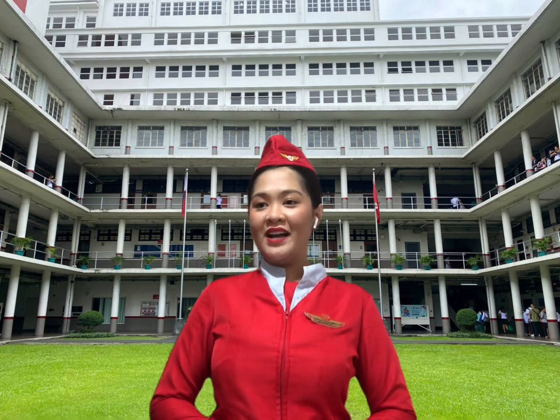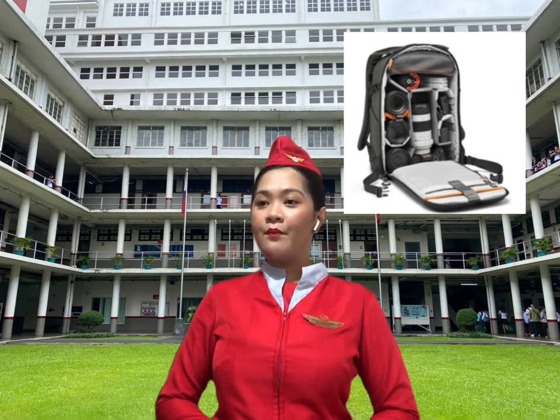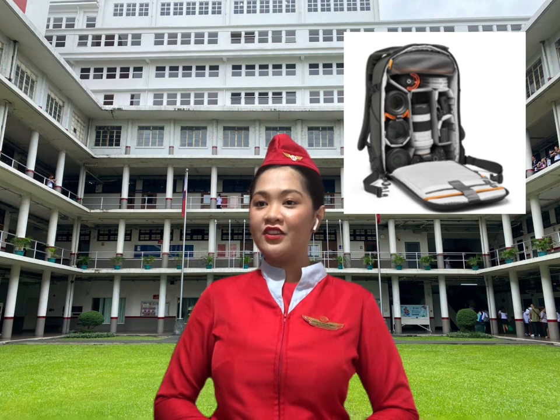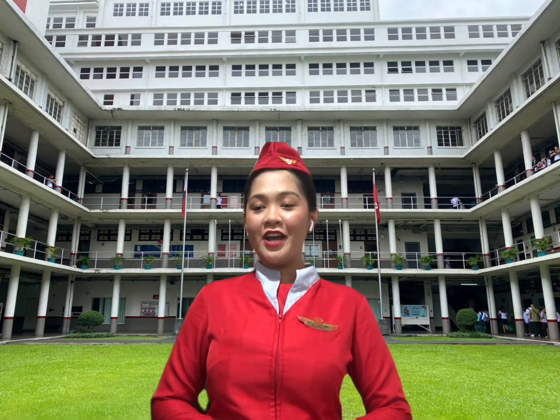The first one is camera bags. It is specifically designed to house and protect your camera, lenses, laptop, and all other accessories such as batteries, filters, and speedlights.